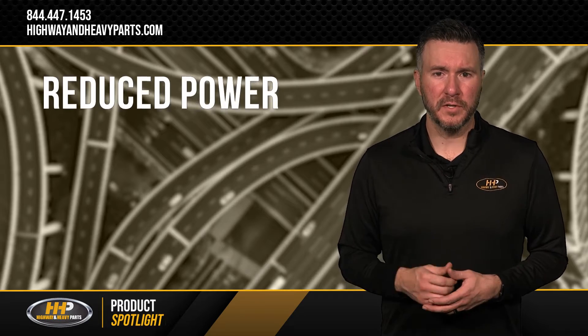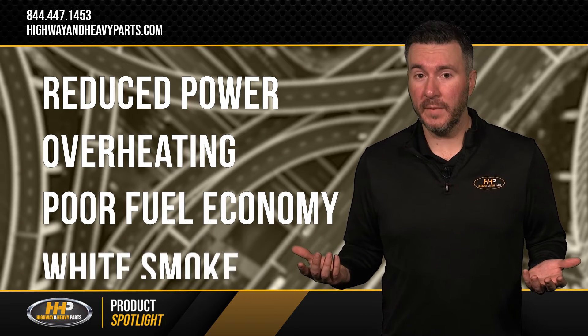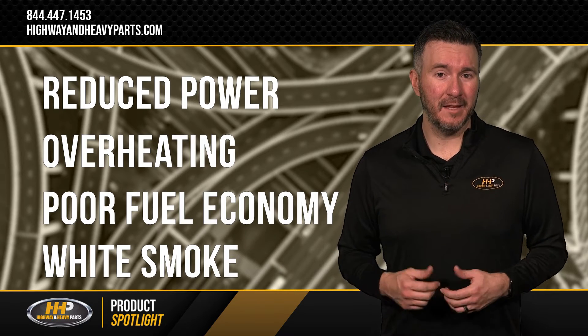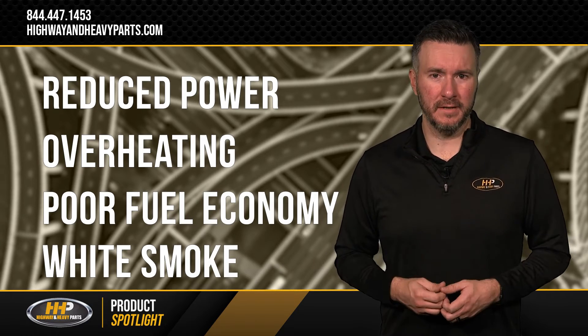If you've experienced reduced power, overheating, poor fuel economy, or exhausting of white smoke from your engine, then it's worth investigating the components inside of your cylinder head.